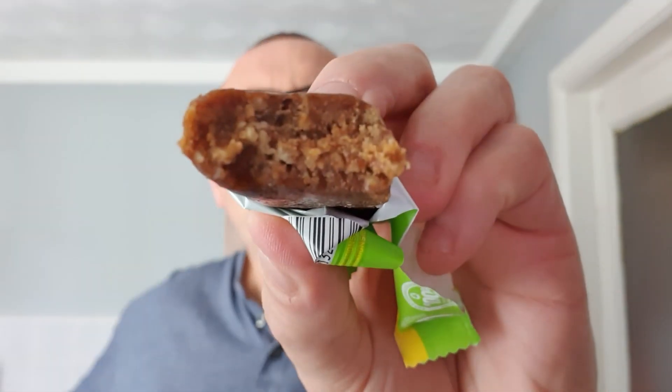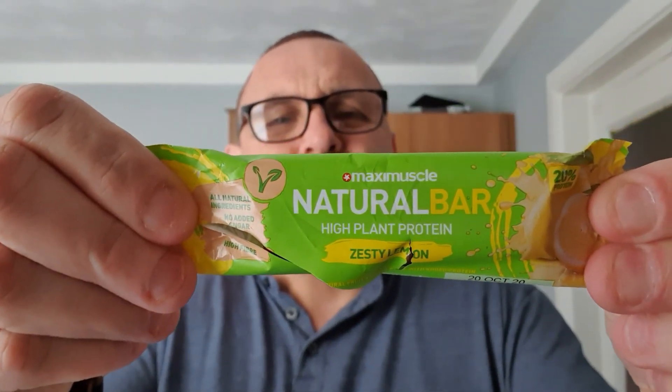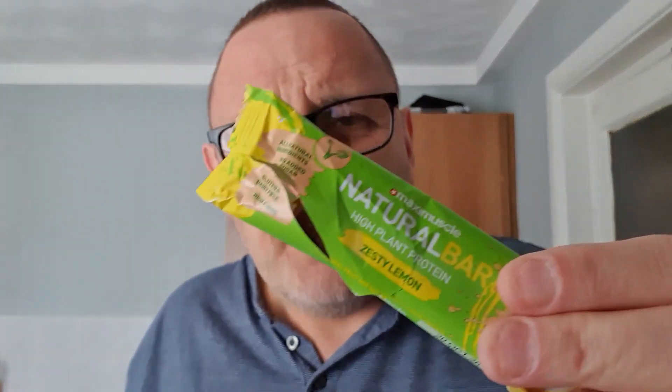Oh — it smells lemony. I'm really not convinced by this, I'm not looking forward to it at all. That really ain't for me. Horrible. I think Adam's doing the other flavour — hopefully he'll have more success. See you next time.